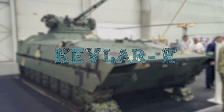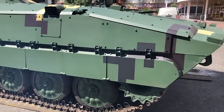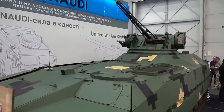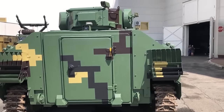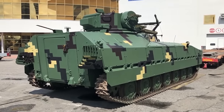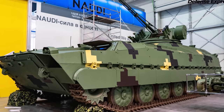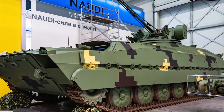Kevlar E. The Kevlar E is an experimental infantry fighting vehicle based on the chassis of the 2S1 Gvazdika. This infantry fighting vehicle, instead of a 122mm cannon, has a superstructure to increase the height of the troop compartment and is equipped with an assault combat module with a 30mm automatic cannon. The crew of the combat vehicle consists of three members: commander, gunner, and mechanic driver.